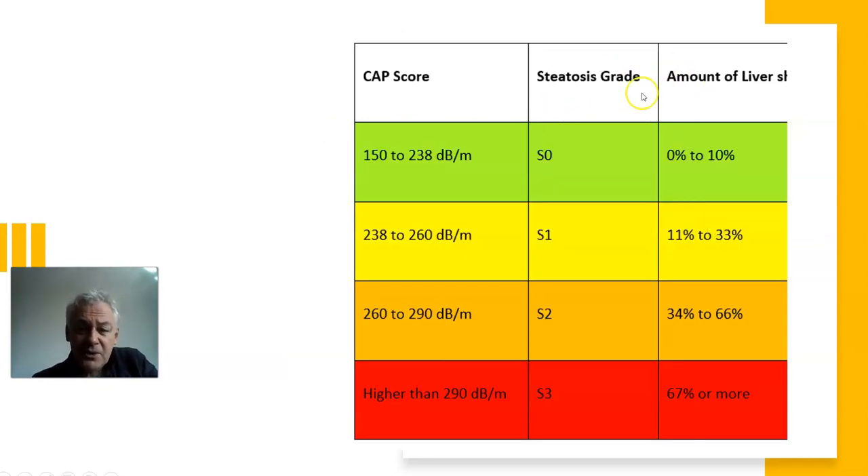Moving on to the CAP score — the fatty liver side, not stiffness. A score of 150 to 238 is perfectly healthy; 238 to 260 is not a lot to worry about; 260 to 290 is getting into worrying fatty liver territory where diet needs to change. Over 290 means your liver has a lot of fatty deposits — you've eaten so much junk food and gained so much weight that your liver is mirroring that problem.